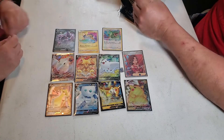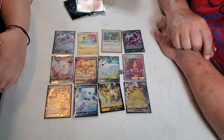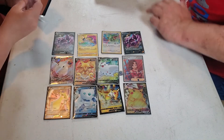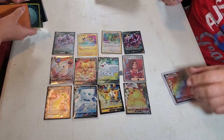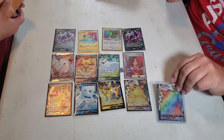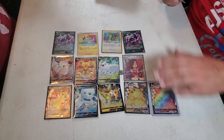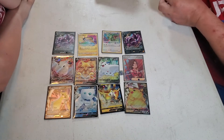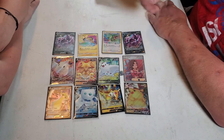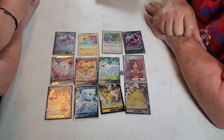Ultra rares are EXes, V's — things like that. Hyper rares are the rainbow ones. Where's the rainbow one? You guys might remember the rainbow one from the last box video. I can see the difference in those two — this is a rainbow, and that one's not. So to me, this is a hyper rare and these are ultra rares. That's the chase card from this set. Out of 38 packs we pulled 12 chase rare cards — that's really good, like one in three packs almost.